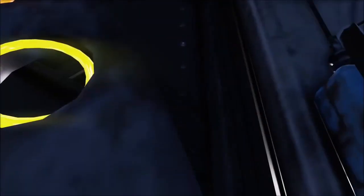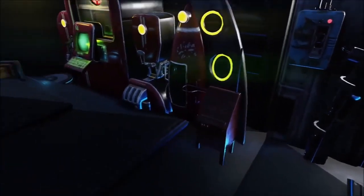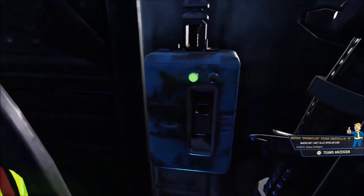I'm gonna be honest, I totally get having trouble finding an interact spot when you turn off your HUD. It can be a pain sometimes, especially if it's just one little spot that'll let you interact — it can definitely be a bit challenging.